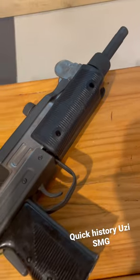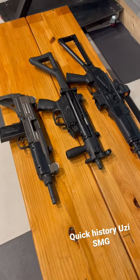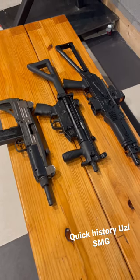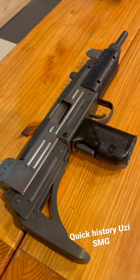The Uzi is open bolt, and when compared to a roller-delayed action like the MP5, it's not as smooth and is a little less accurate — but it's still an incredibly versatile submachine gun, and I absolutely love its slower cyclic rate.